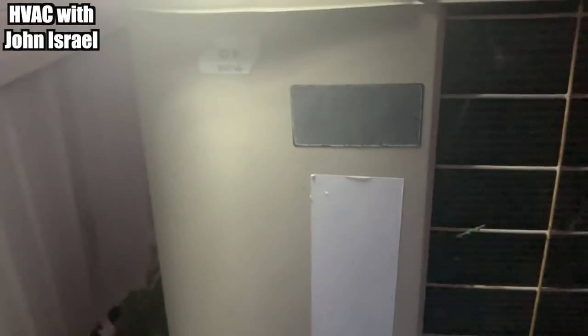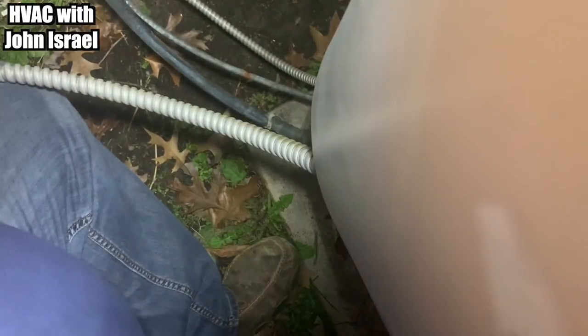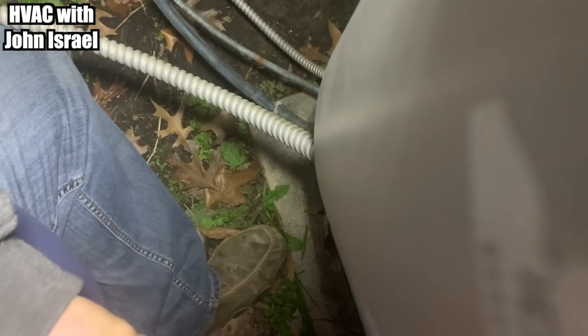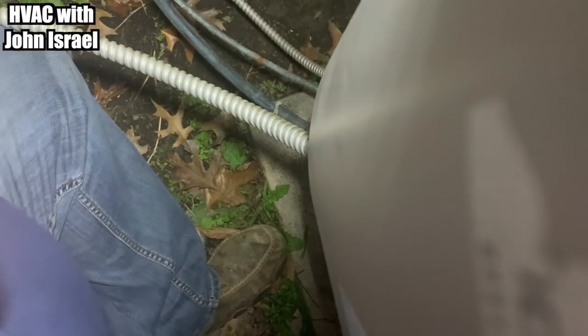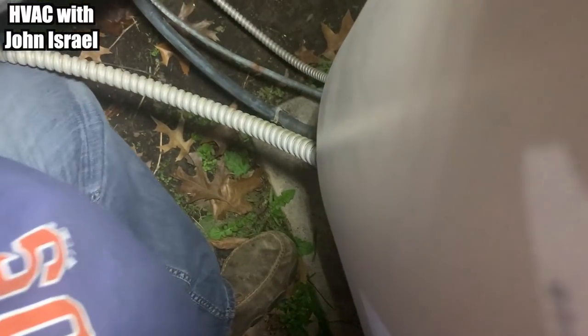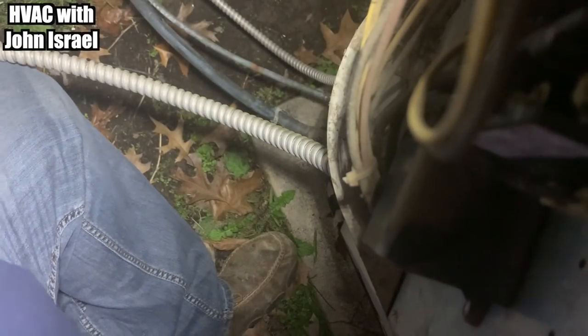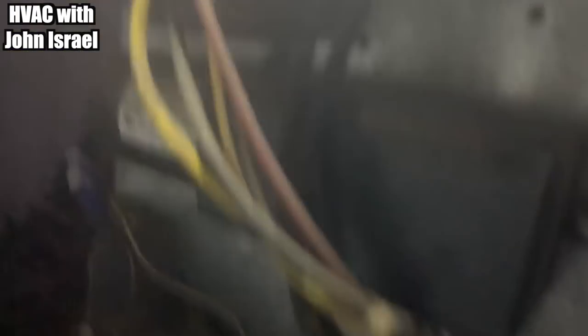Looks like we got the standard trailer house unit — a Nordyne with no valves. It's getting dark on me. The only time he had available was five o'clock, and it's getting closer to 5:30 now. He's got a kickstart. Let's see what happens — he's got the breaker off right here.